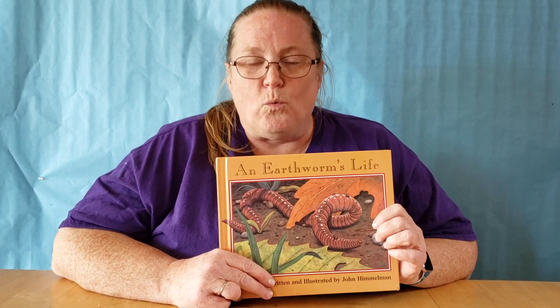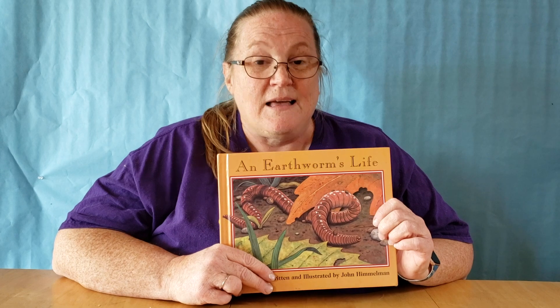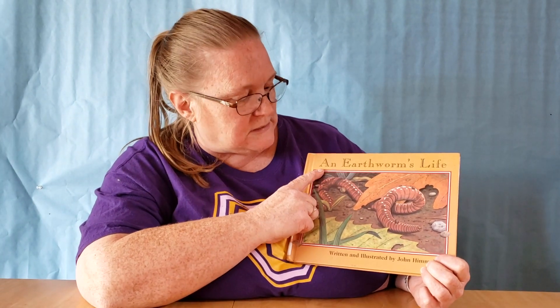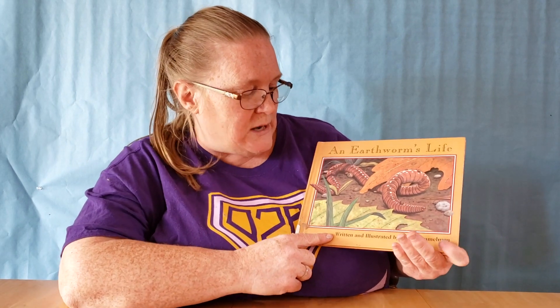Well, do you know what's good for a garden? Worms! Have you seen any worms in your garden? Where do you find worms? They love to live down in the dirt. So if you're gardening with mom and dad, you might see worms down in the dirt. So today, we're going to read a book that's going to tell us a little bit about what earthworms do down in the dirt. The title of the book is An Earthworm's Life.